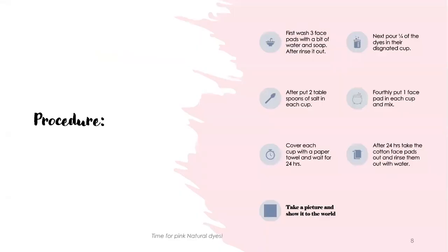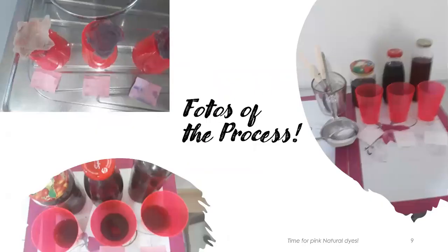Here is my procedure. If you need, you can stop the video and read it better. Here are my photos of the process.